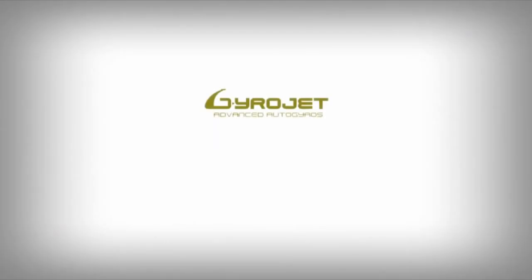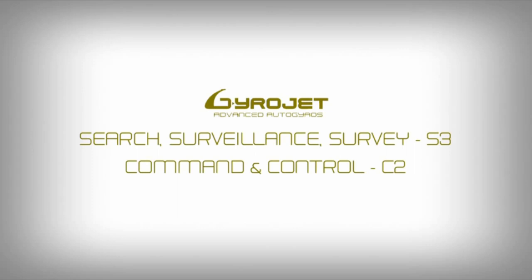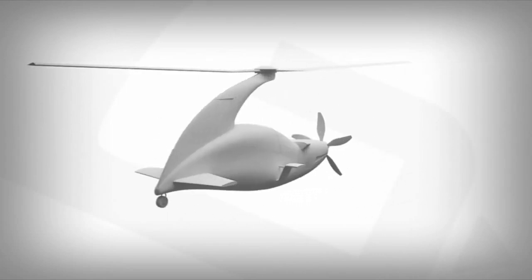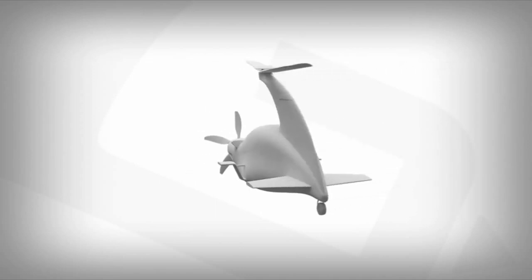Fast forward to 2010 and once again a gyroplane was presented at the Farnborough airshow, the Gyrojet Scorpion S3. A two-seat aircraft designed for the intelligent surveillance and reconnaissance market, with the observer located in the front seat and the pilot in the rear.